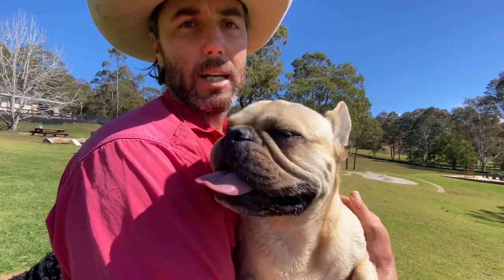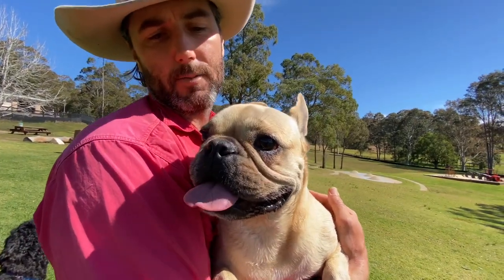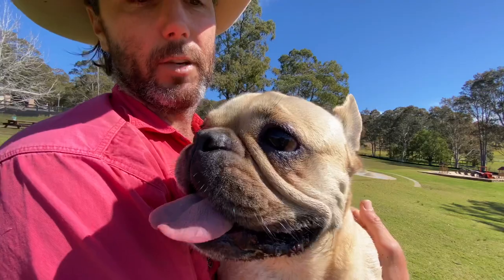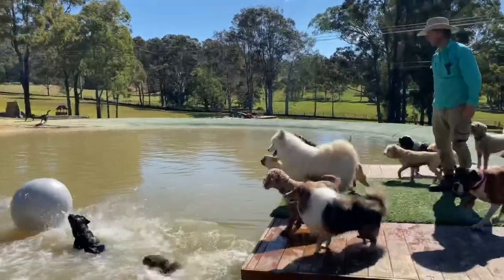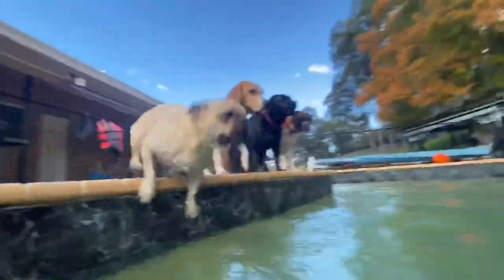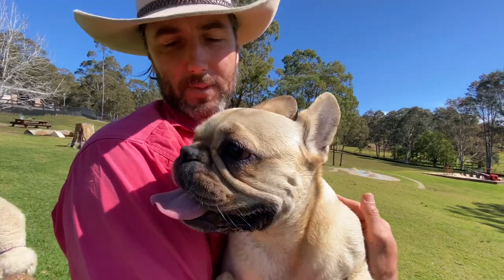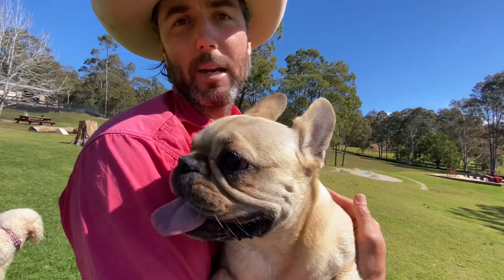Especially Frankie — he likes to compete, he likes to be first to the ball and run quite hard, so being left on the shore is not something he enjoys. Over time he kept getting a bit more confident, and eventually he starts doing these massive jumps and launching into the water. But it goes a lot deeper than just the exercise — the social acceptance with the pack and being a valued pack member all plays a part in his motivation to join in and be competitive with that game.